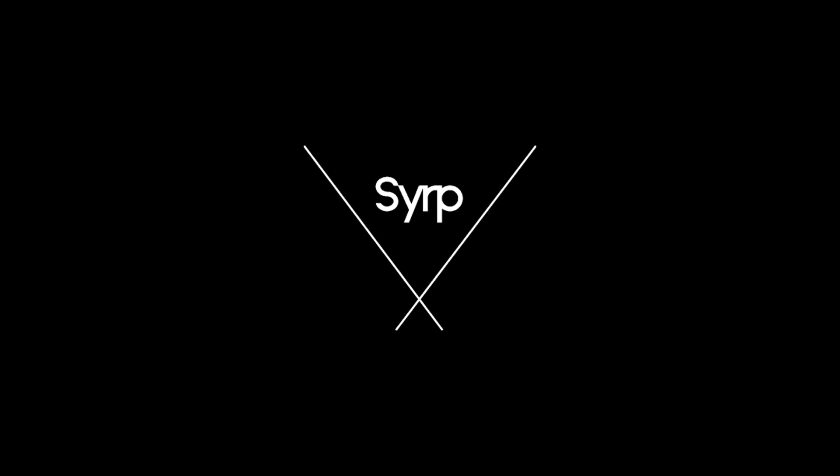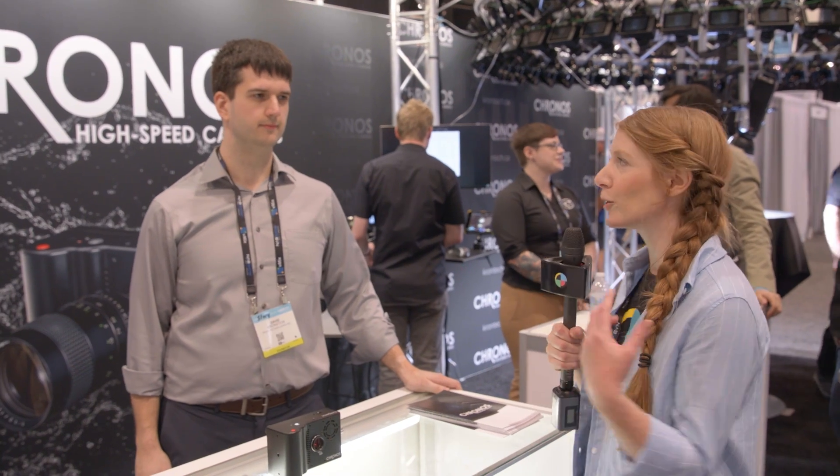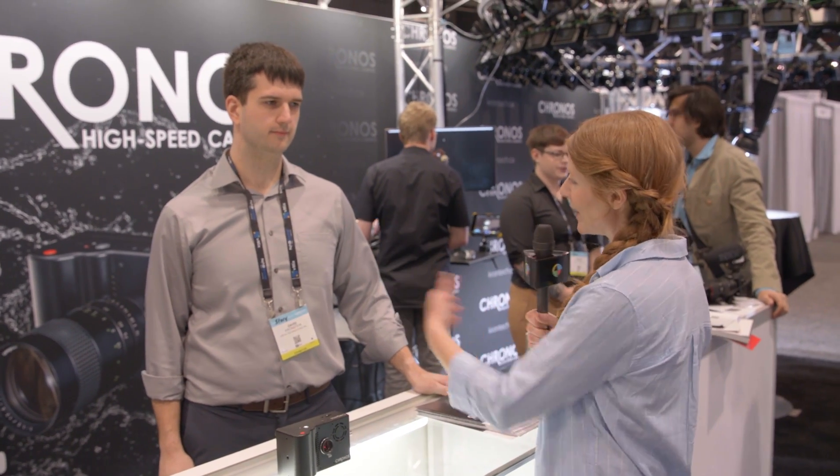Simple, portable motion control. Hi guys, this is Oakley from No Film School. I'm at NAB 2019 at the Kron Technologies Kronos booth with David Kronstein.